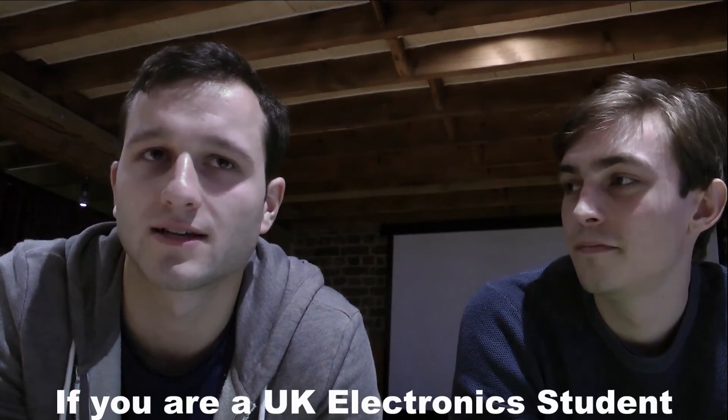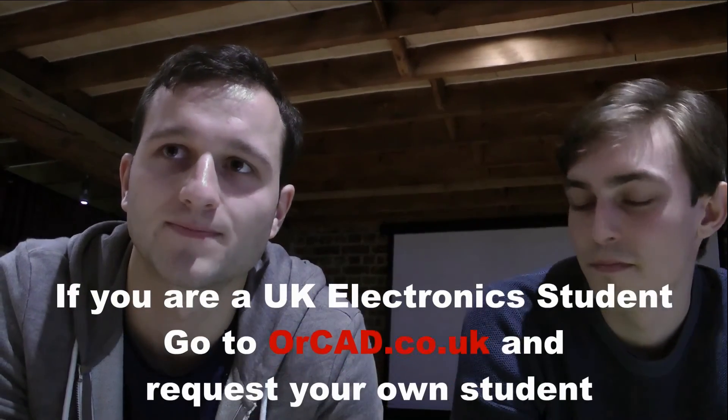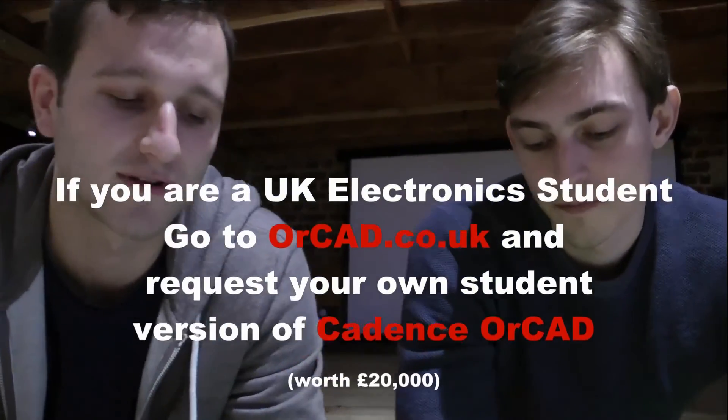I've just graduated this summer, and I wish that sort of stuff was available to me. Especially with the Raspberry Pi — since I got the Raspberry Pi in my fourth year, I learnt more using that than I did in my entire degree with the other electronics. It's such a useful device, and if you couple that with PCB creation to interface with the Raspberry Pi — such as creating the power management, the screen drivers — it's a really good learning experience. It's great that you're offering that.